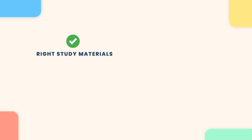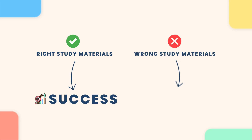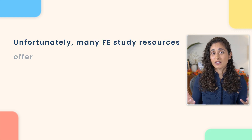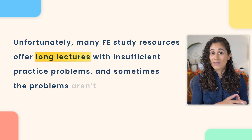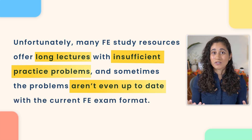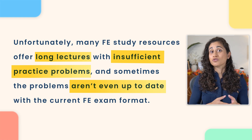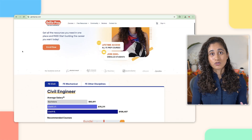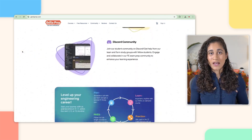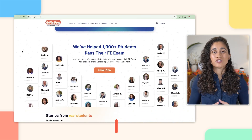To successfully study all the subjects within the four months, it's essential to start with the right study resources. Choosing the right study material can either set you up for success or make the process more difficult and slower. Unfortunately, many FE study resources out there offer long lectures and not enough practice problems. And sometimes the problems are not even up to date with the FE exam format. So be sure to do your research and find study materials that will help you master the fundamentals of engineering and pass the FE exam efficiently.